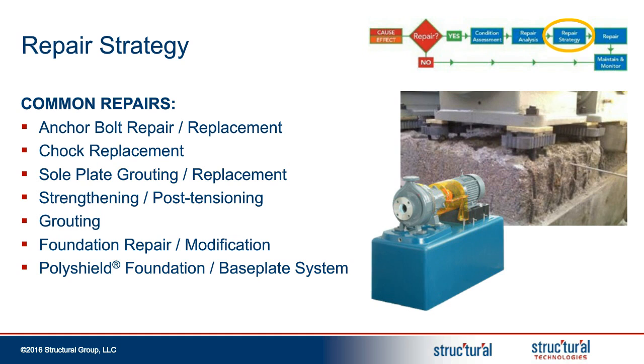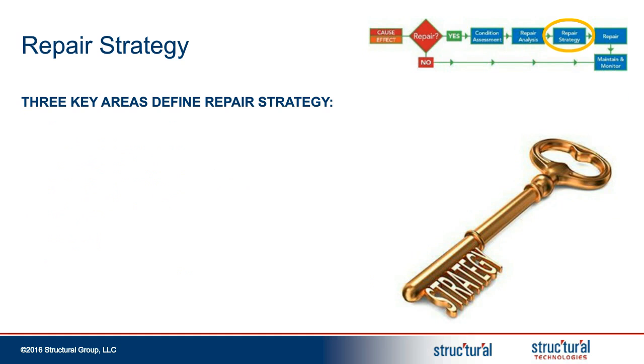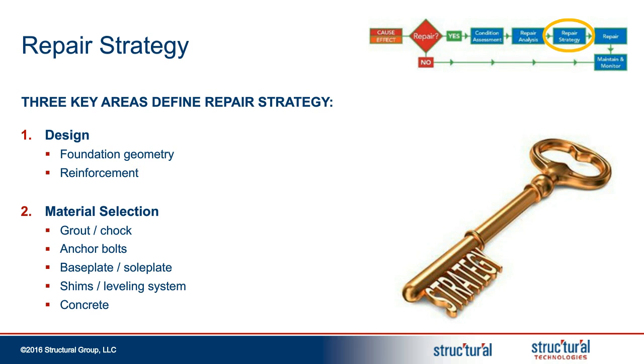Thank you, Tom. Good afternoon, everybody. There are many solutions for equipment foundation repair. Based on the specific needs of a project, one or several of these solutions may provide a desired result. But a true repair strategy goes beyond just the materials and technology involved — it considers three areas: proper design of the foundation, including conventional reinforcement designs and overall shape that can help control foundation stability and durability; material selection suited to the environment and exposure conditions; and means and methods, which are all about ensuring a quality installation — because even the best materials and design will not provide the intended results if not installed properly.